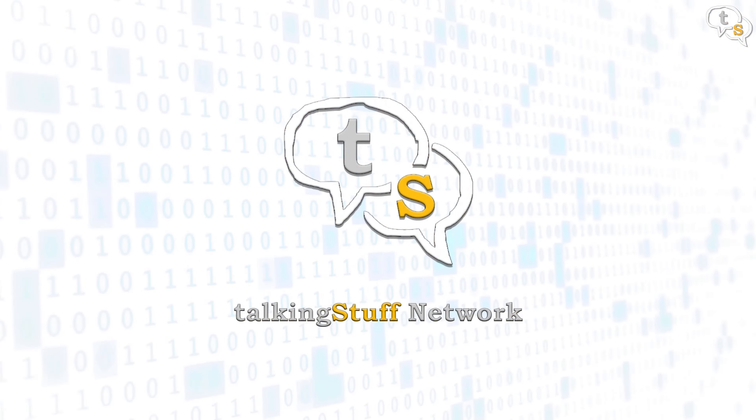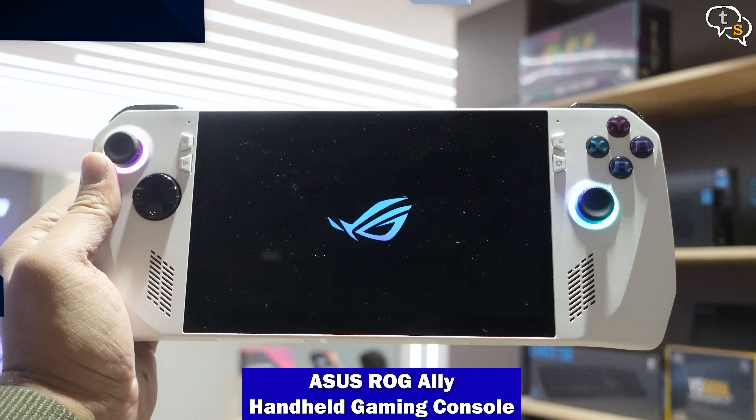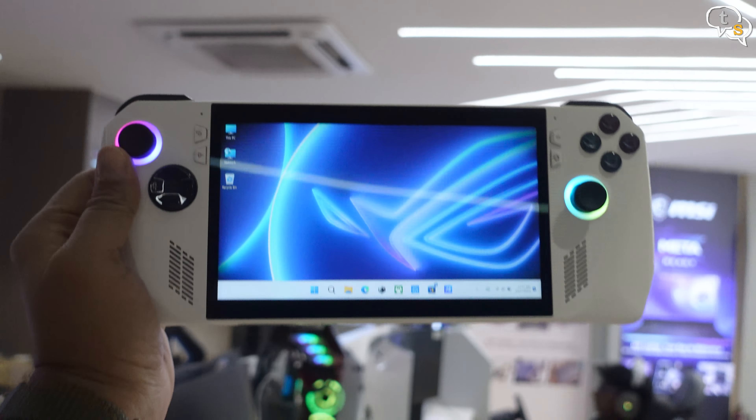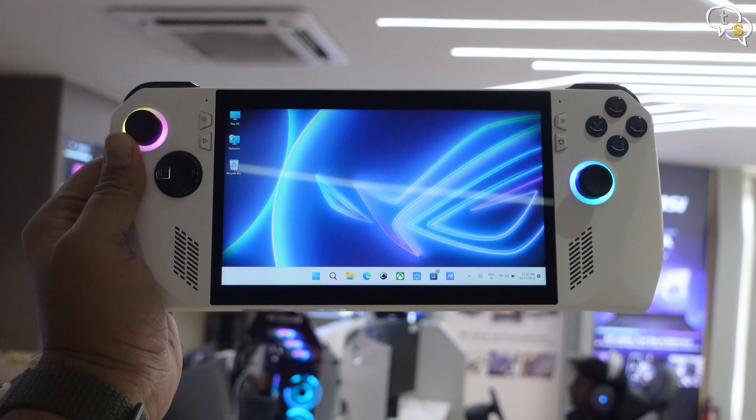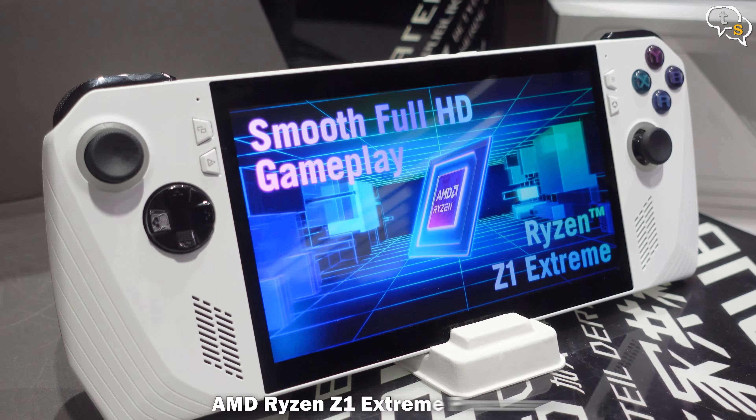Hey everyone, Naik here. With the release of Valve's Steam Deck, handheld gaming seems to have gained some traction, even though brands like GPD and Iron Neo already existed. Today we have with us the Asus ROG Ally, a handheld gaming device from a big brand, that is Asus. Lenovo also has their Legion Go, but I just got a chance to check out the Ally, so here's a quick look.